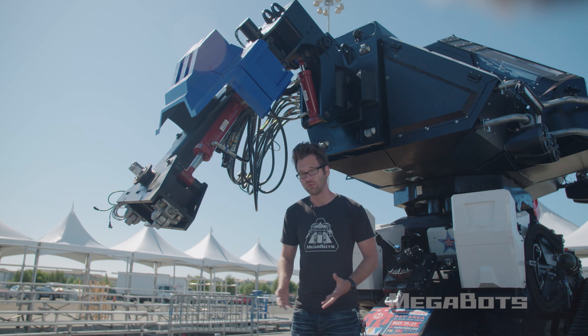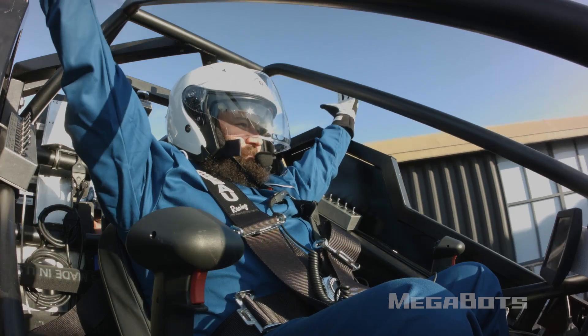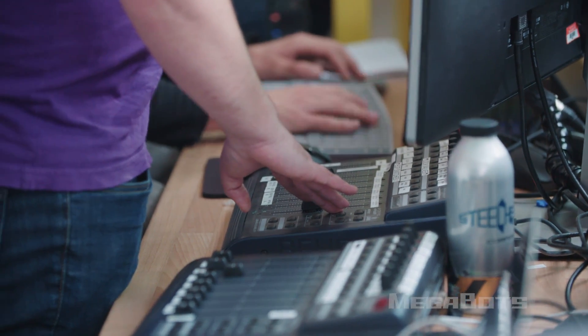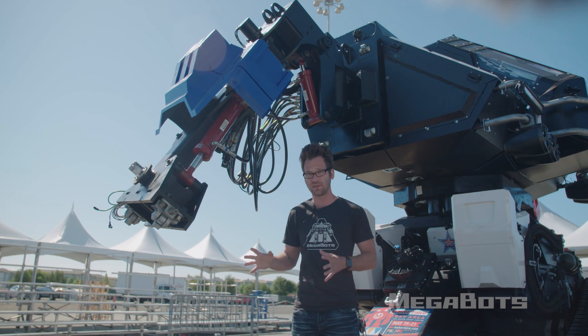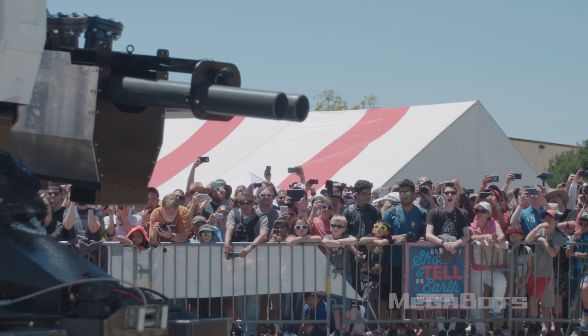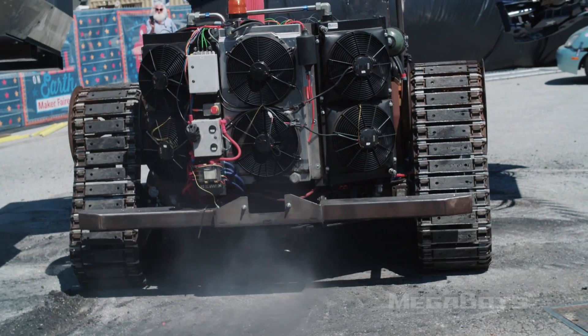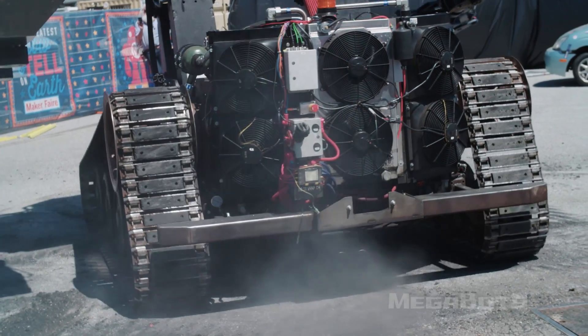We just got the fully assembled robot moving just a few days ago. Systems this complex can take months of tuning to reach their full potential, so we're gonna be restricting the actuators of the robot to about a quarter of their top speed to protect the audience and the robot during its first public appearance. Step one is turning on our LS3 Corvette engine.